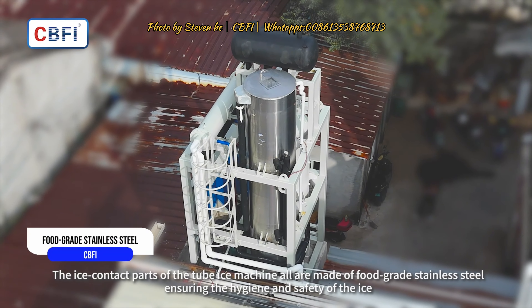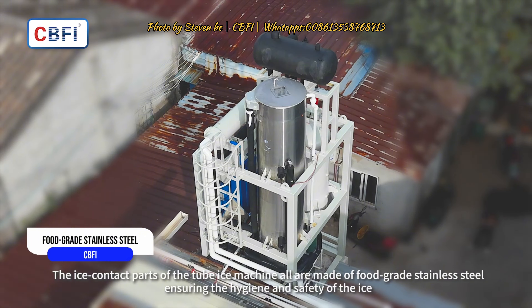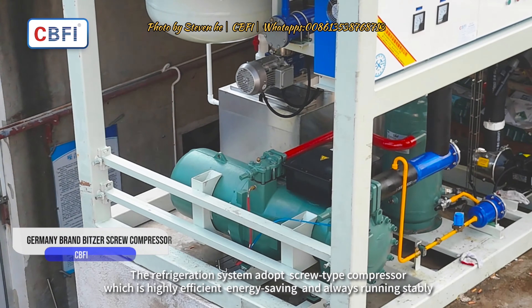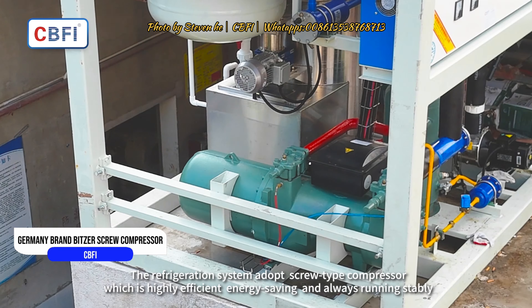The ice contact parts of the tube ice machine are all made of food grade stainless steel, ensuring the hygiene and safety of the ice. The refrigeration system adopts a screw type compressor, which is highly efficient, energy saving, and always running stably.